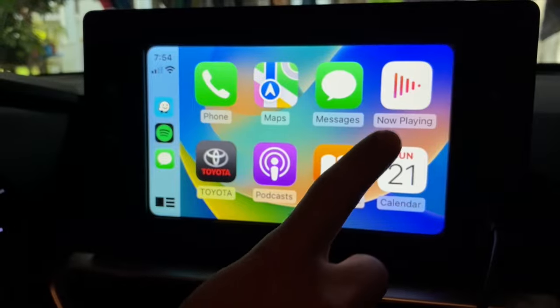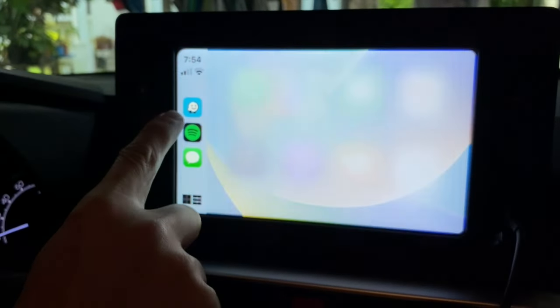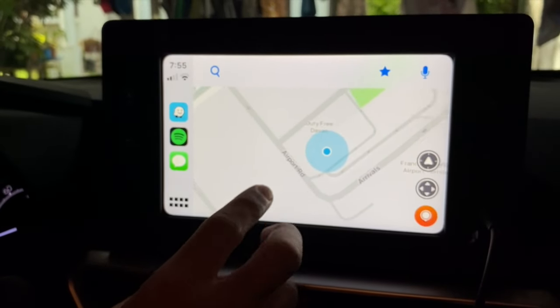When you press Now Playing, you can access your Apple Music or Spotify. You can access Maps or Waze for SatNav assistance.